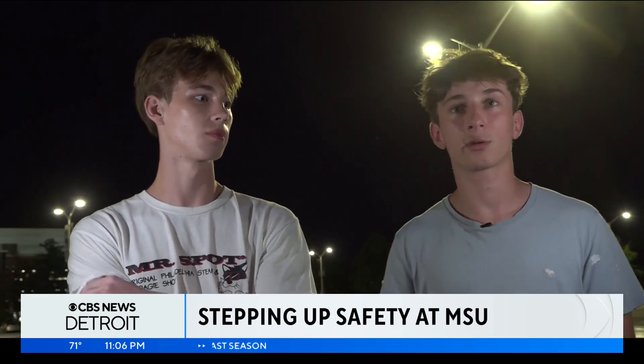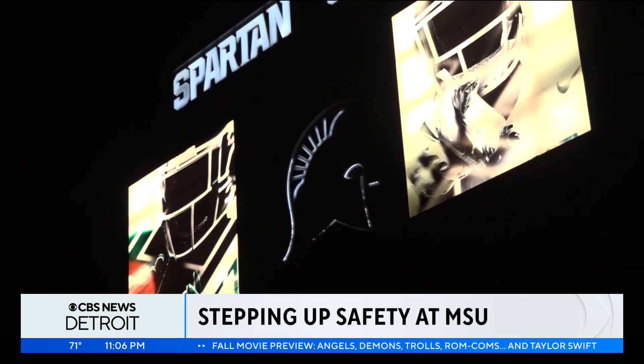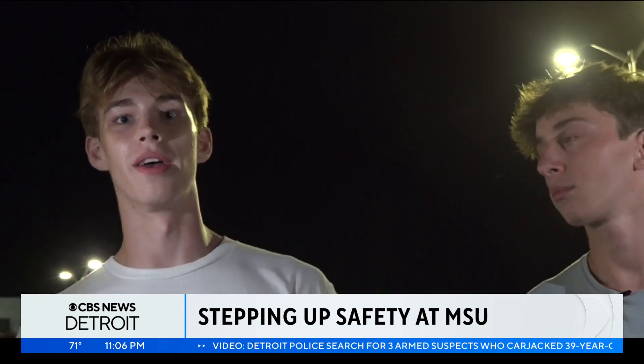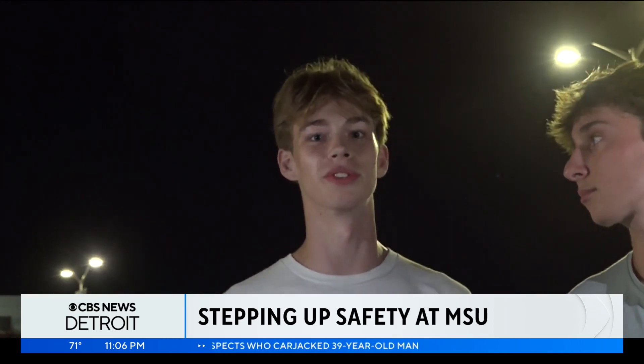Coming to this first game, there was no metal detector, so I thought there was going to be — that definitely was a little bit of a shock. Campus officials announcing Wednesday that the next time fans walk through Spartan Stadium, it will be through a metal detector. I'm not too worried about it. I'm not really trying to sneak anything metal into the stadium, but I guess it'll keep our students safe.